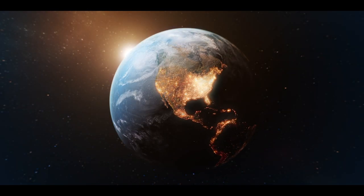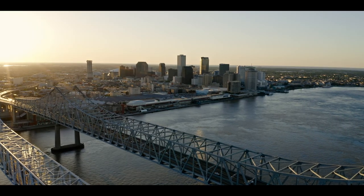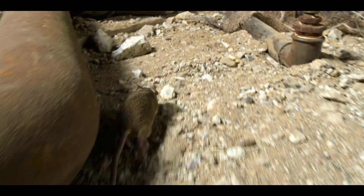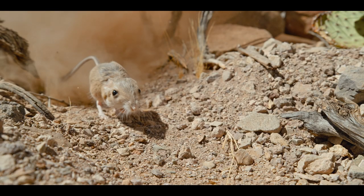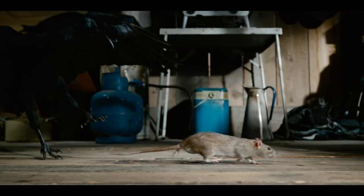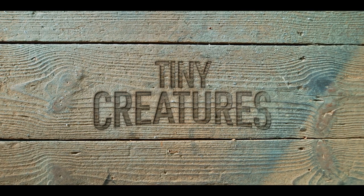Imagine a world where the most incredible stories go completely unnoticed. Experience tiny adventures like you've never seen them before. This is the world of tiny creatures.